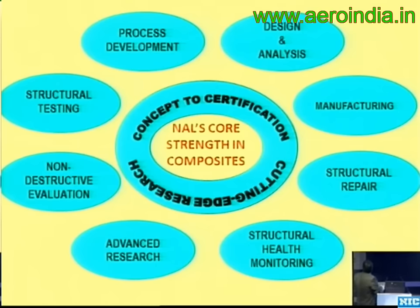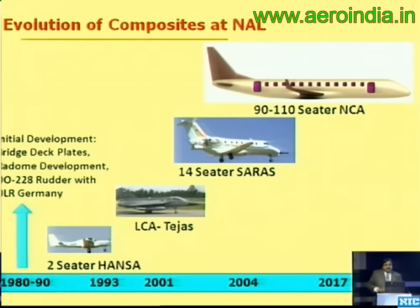NAL's core strength spans many areas of composites: design and analysis, manufacturing, repair, NDE, testing, and process development. One important aspect to realize is that composite manufacturing requires a concurrent approach with design — the design person has to work alongside the manufacturing person at all times. The evolution of composites at NAL started in the 1980s and made significant contributions to the Tejas aircraft, and now we have our own 14-seater Saras aircraft program where many structures are made in composites, with a proposal to build a 110-seater civil aircraft.